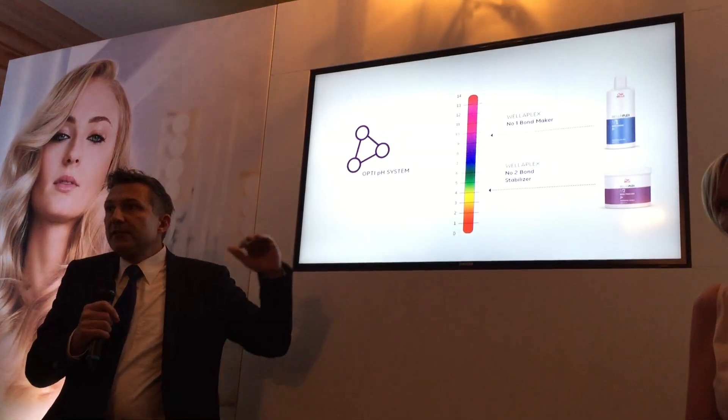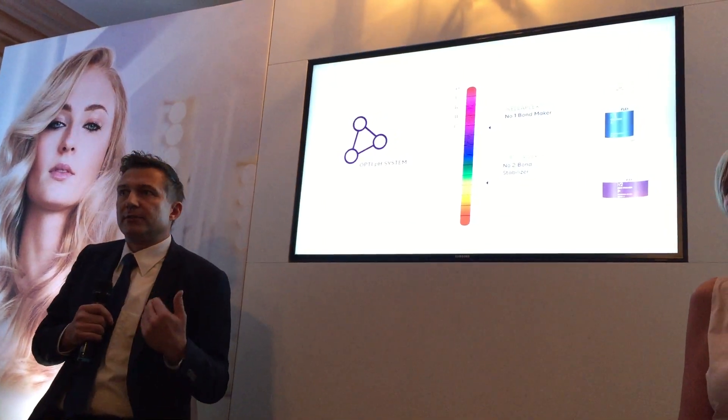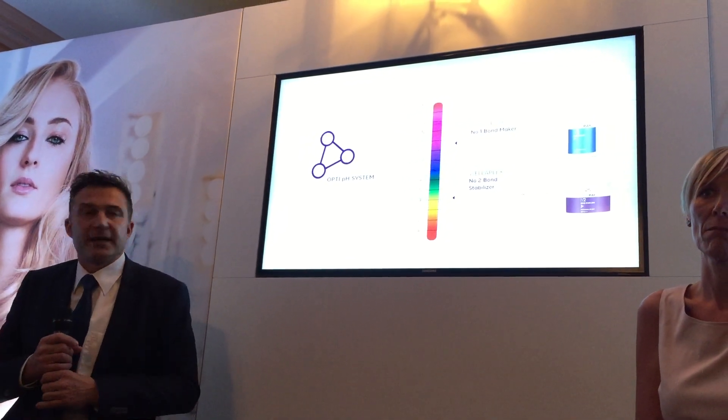Then there's the second step after the coloring process, which is the number two bond stabilizer. This brings back the pH to its original state, seals the cuticles, and hence seals the color.